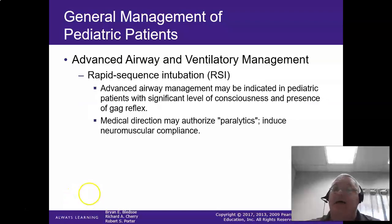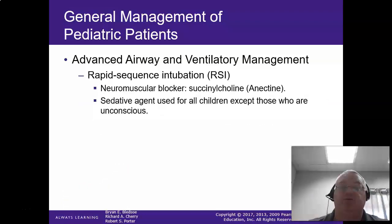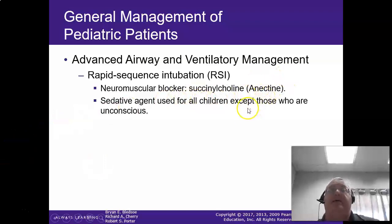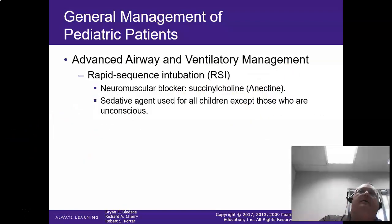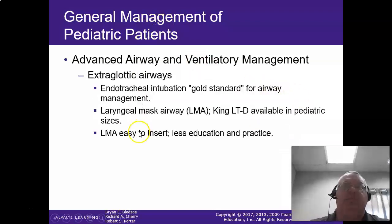For RSI, remember we're using really small drug doses on pediatric patients. Succinylcholine is usually our choice for the paralytic. For the sedative agent, Versed works really well and ketamine works very well. Be careful with etomidate, especially if they have a fever or are a septic patient. For extraglottic airways, they're easy to insert but make sure you've got the right size — it's on the packaging. Tracheal intubation remains the gold standard.